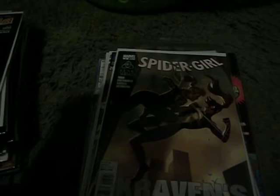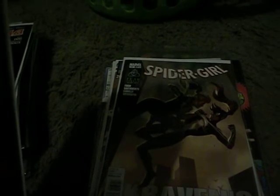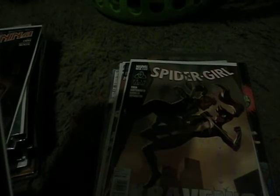Spider Girl, Craven's Next Hunt number 5. Hulk number 18 by Jeff Loeb and Welch. Bewitched by Brother Knight, Santana number 3.